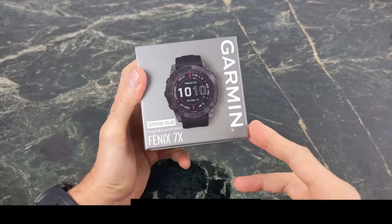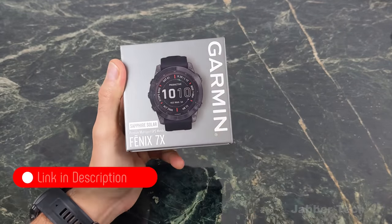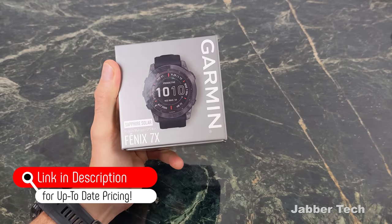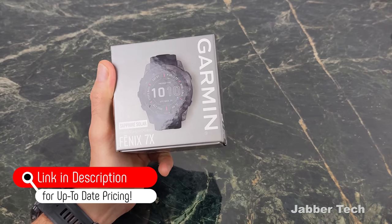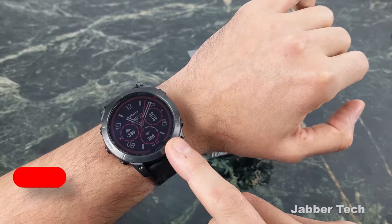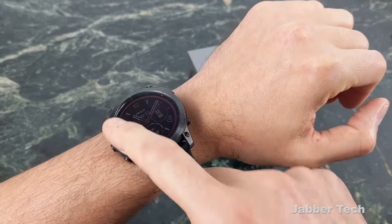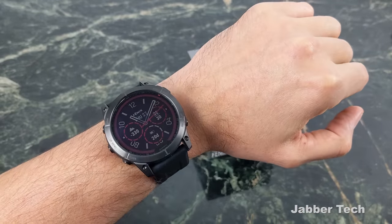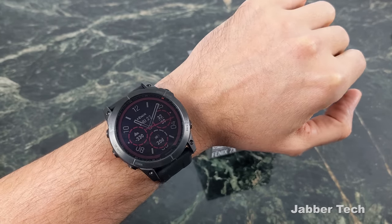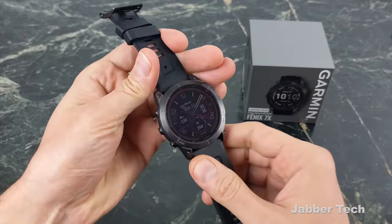Right off the bat, the price of the Garmin Fenix 7X is $999 full retail, before any coupons or discounts. There's a reason for that — there's a lot of great tech inside. The 51 millimeter casing is definitely a large size, and you can see this ring around the bezel with their power sapphire glass, which gives you the solar capabilities. It also has a titanium build, which is definitely going to prove durable in the long term.